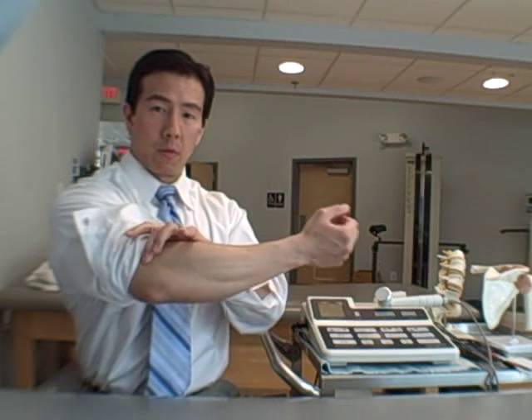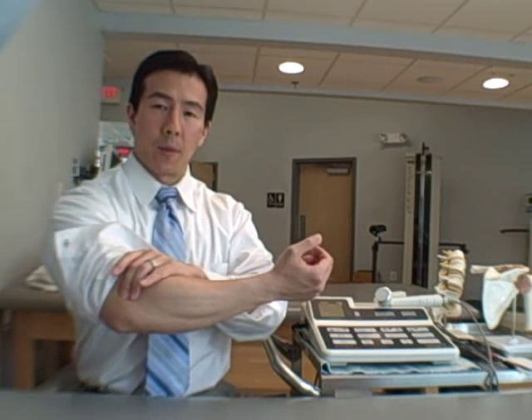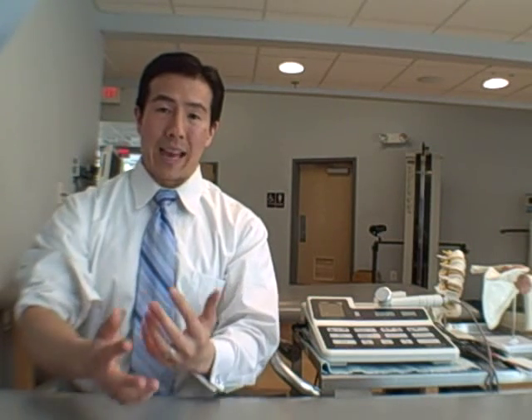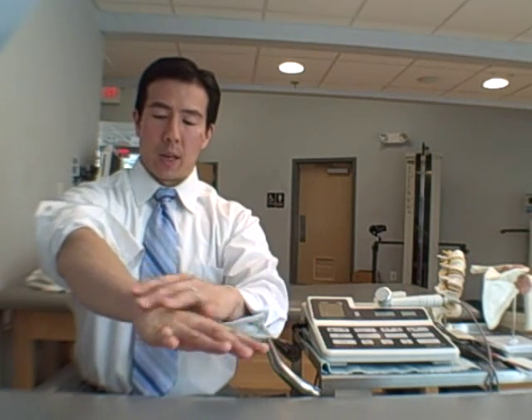If you put your finger right on the point of the elbow and poke around right here, you might find that you have some pain there. Another way to detect if you have this lateral epicondylitis, also known as tennis elbow, is if you resist — like you're trying to bring your wrist up or extend — and you resist with the other hand. If you have some pain right there, you probably have a little bit of tendonitis there.